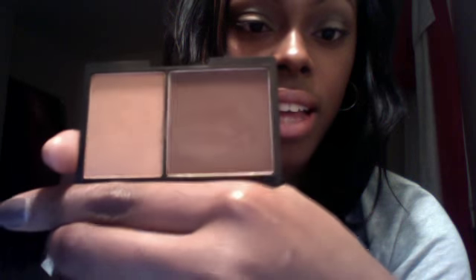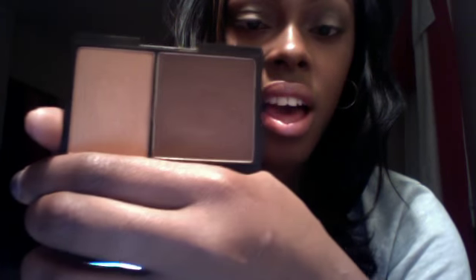I'm going to open it and show you. There's a mirror on one side; on the other side there's the matte contour powder over here and the highlight here. I already swatched it for you guys — the glow you're seeing is the highlight, and I swatched the contour powder right there as well. The highlight is pretty glowy and the contour is a bold, matte brown.